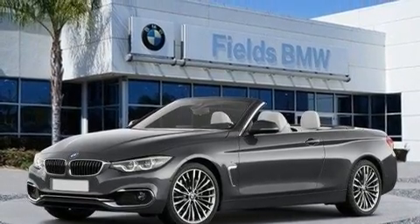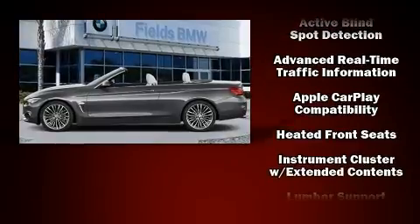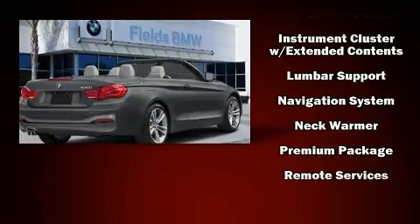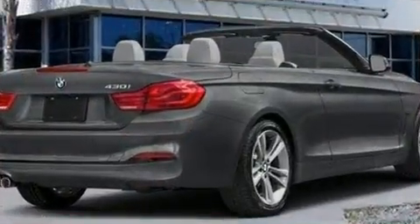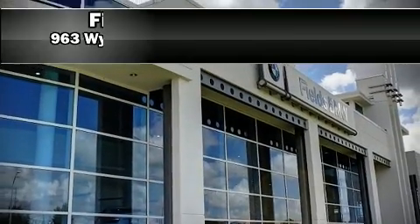BMW also prioritized safety and security with features such as knee airbags, integrated rollover protection, traction control, an emergency communication system, and four-wheel disc brakes with ABS. You'll never lose visibility with rain-sensing wipers, which activate automatically when the drops start to fall.